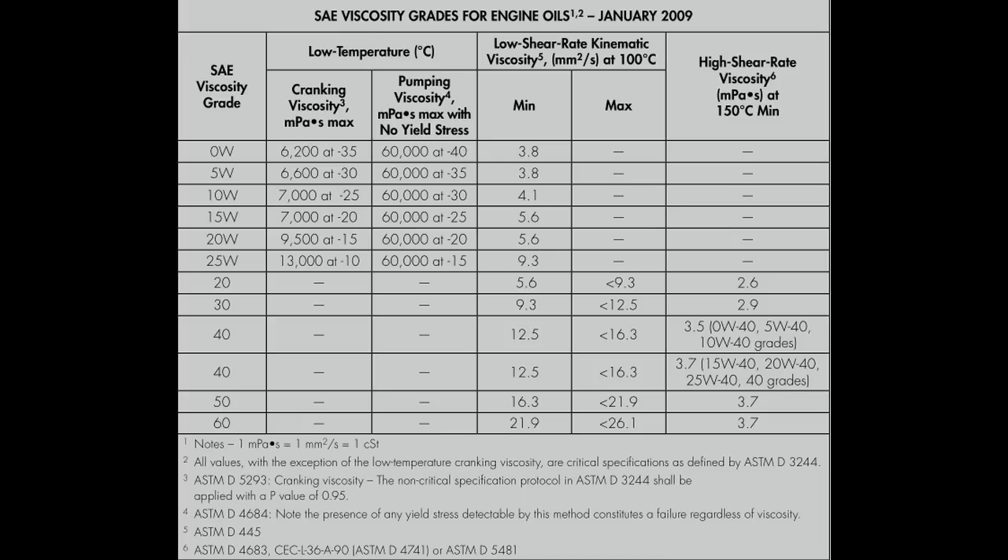The 0W is the finest cold weather rating and guarantees that the oil is pumpable and protects your engine from the very first second you start the car, down to minus 40 degrees Celsius. As for the second number from 20 to 60, the higher the number the relatively thicker the oil will be when it is at operating temperature of approximately 100 degrees Celsius. Oil is always very thin at higher temperatures thanks to thermal viscosity breakdown.